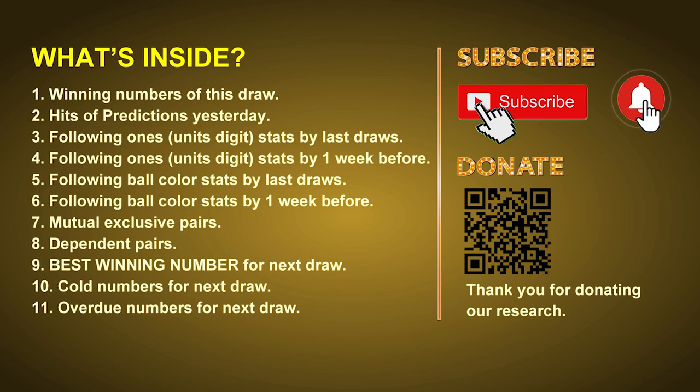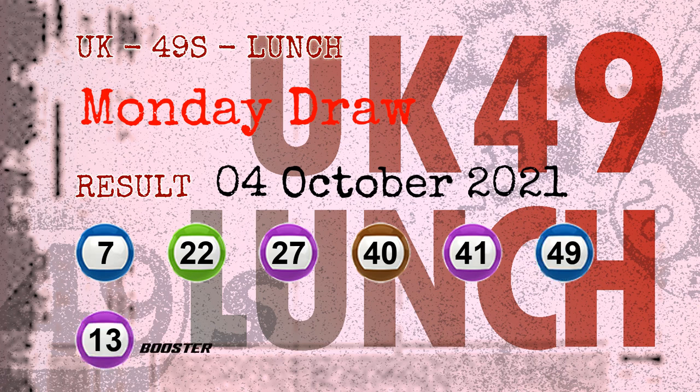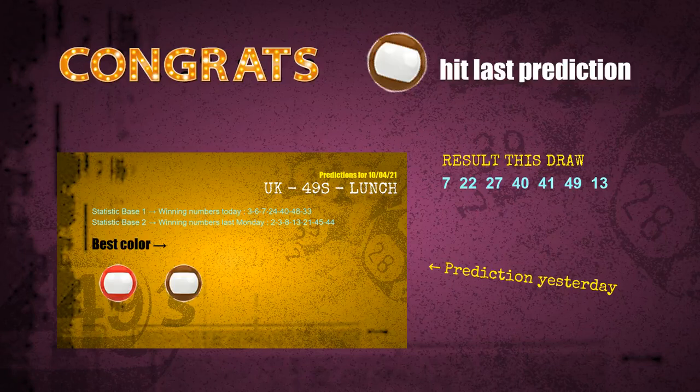The winning numbers of Monday October 4th 2021 are 07, 22, 27, 40, 41, 49, and the booster number is 13. Congratulations to friends who bet on seven ones, nine ones, three ones, and brown balls — seven ones a hit, nine ones a hit, three ones a hit, brown balls a hit.